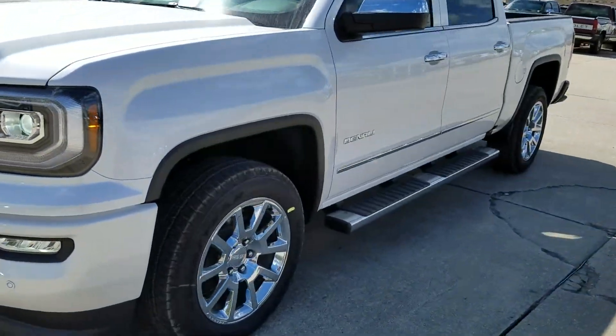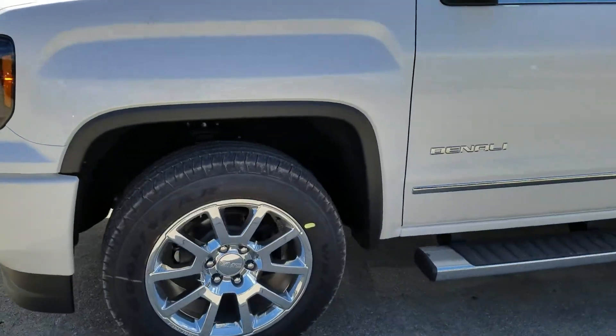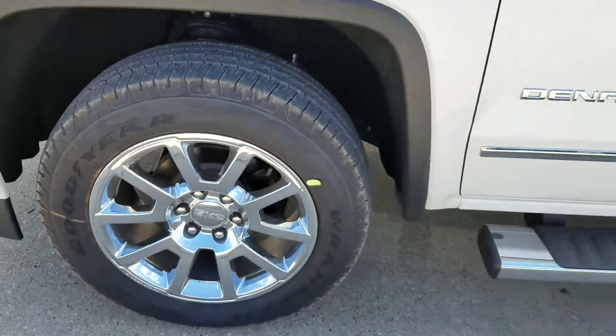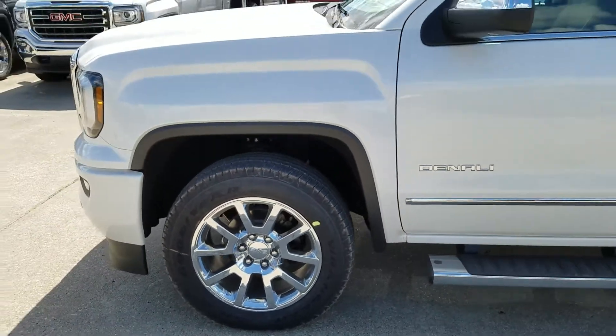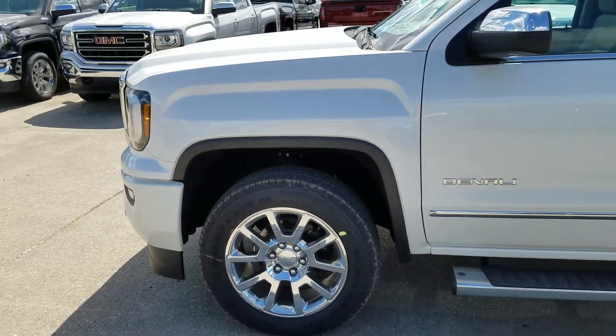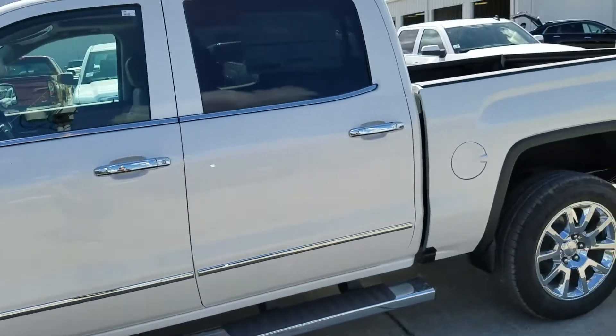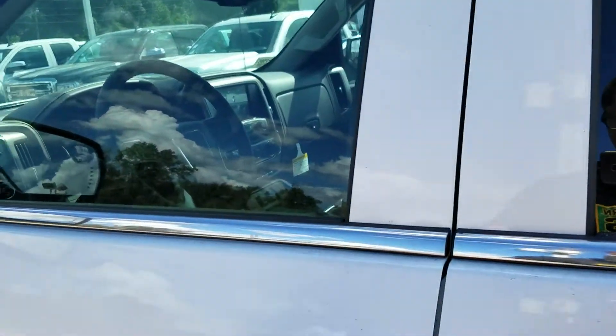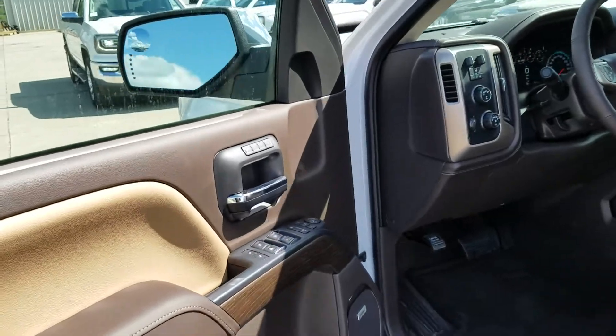The Denali has distinctive wheels — there are a few different variations, but the main thing is that 'Denali' is stencil-stamped into the wheel. This one's suspension also has the magnetic selective ride control, which adjusts based on your driving conditions — you've probably seen the commercial.